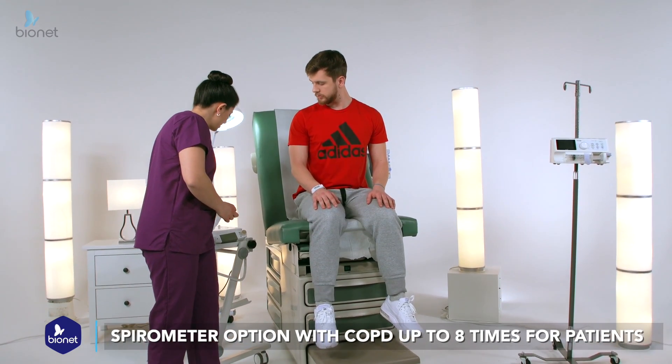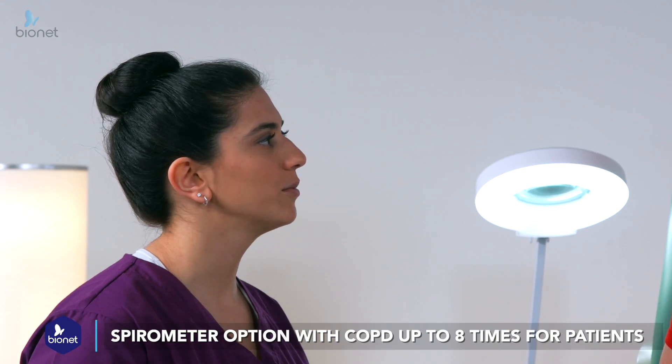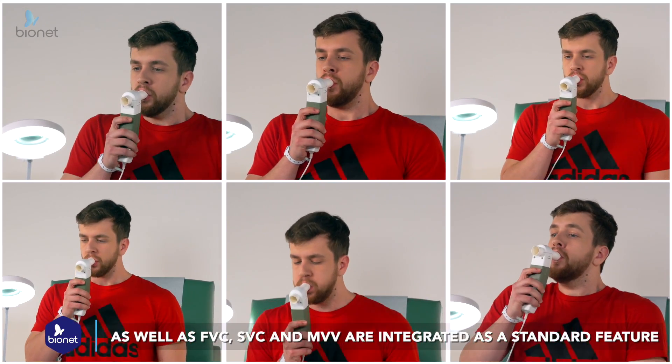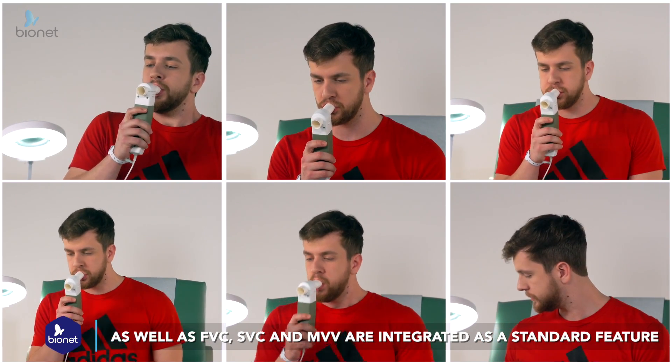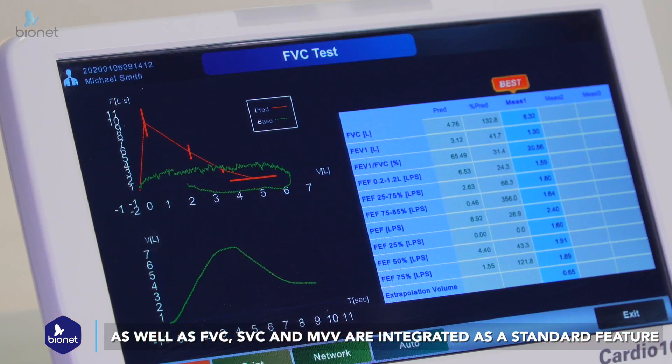The spirometer option on our Cardio10 provides respiratory care with COPD up to 8 times for patients. With integrated FVC, SVC, and MVV analysis methods, the Cardio10 allows time-saving convenience by pairing patients' respiratory and cardio data.